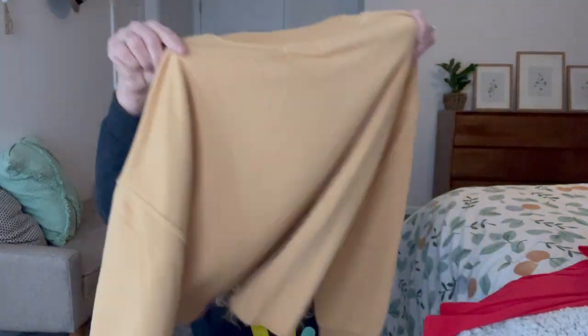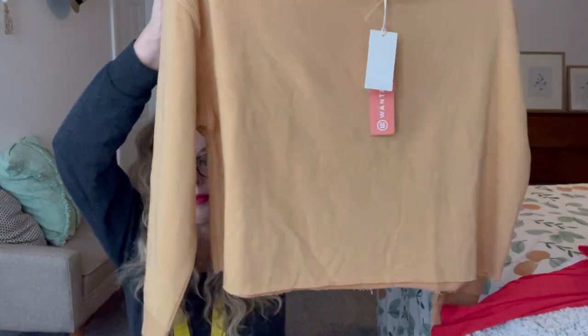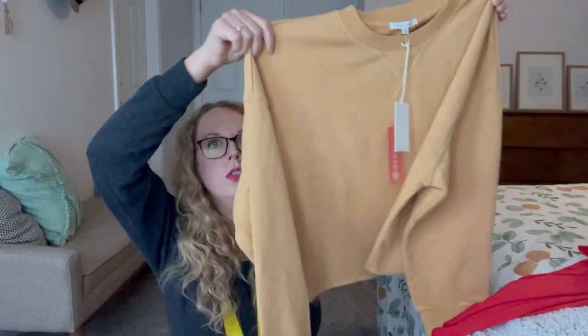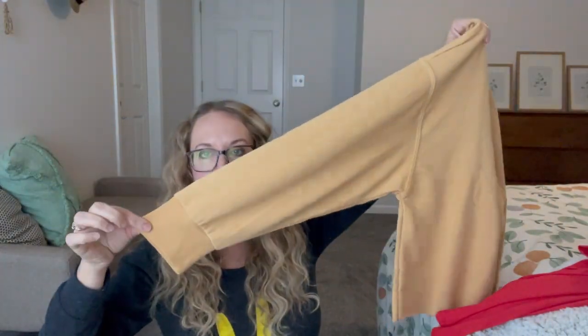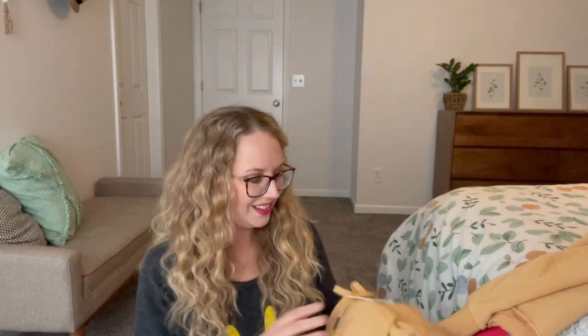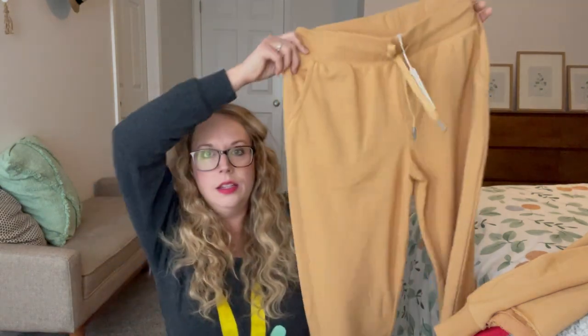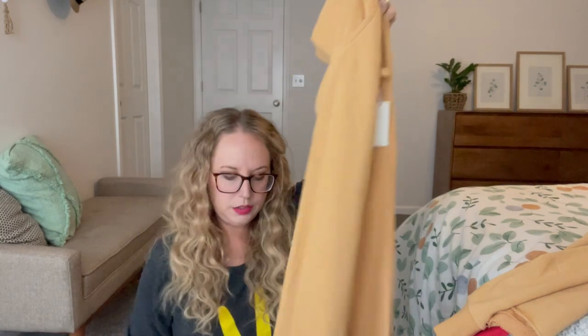Next is a Z Supply sweatshirt. It is a little bit cropped, has a raw hem at the bottom — just a regular type sweatshirt. Super cute, so soft. Love that color too. Oh, another color — it's like a set! This is Z Supply as well, same color. Pockets, regular jogger band. I've been looking for jogger sets, so that might be super cute.